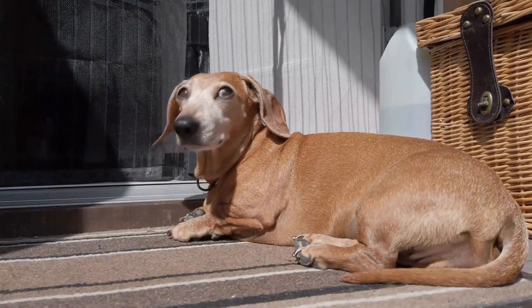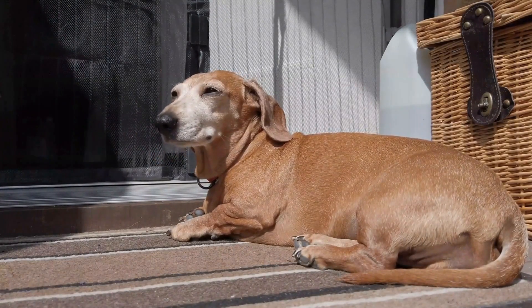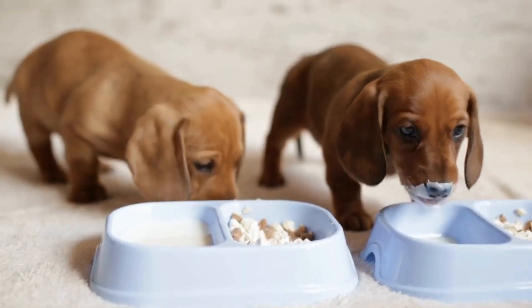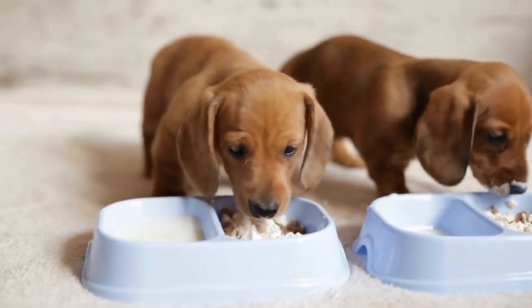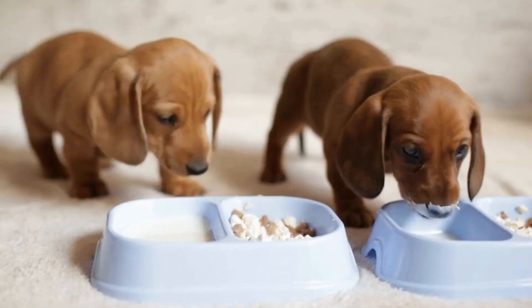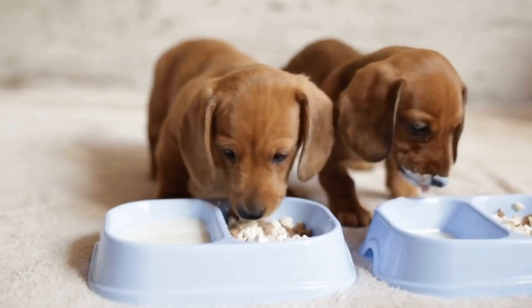In conclusion, Dachshunds are unique creatures with a wide range of coat colors and patterns. From red and black and tan to chocolate, cream, dapple, piebald, and brindle, there is a Dachshund to suit every taste. Whether you're drawn to the sleekness of a smooth-haired Dachshund, the wiry charm of a wire-haired Dachshund, or the luxurious beauty of a long-haired Dachshund, these dogs are sure to steal your heart with their adorable looks and loving personalities.